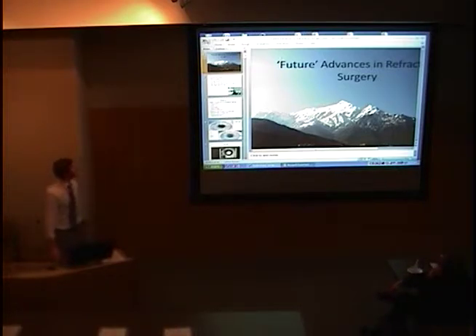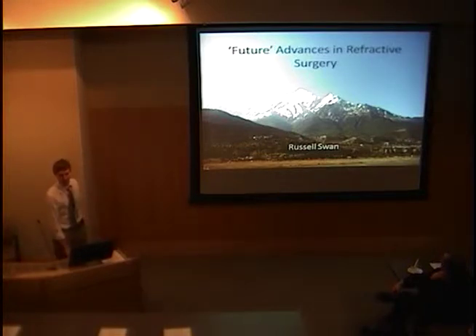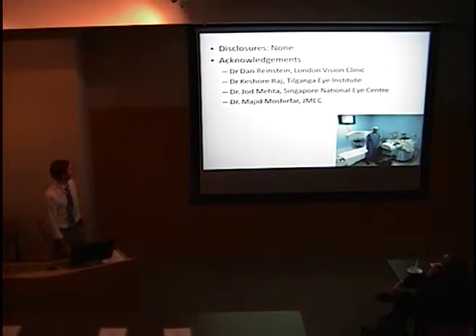The title of my talk is 'Future Advances in Refractive Surgery.' The 'future' is in semi-quotes because the two things I'll talk about are already being done — just not in the US. There's a picture from Nepal; as a fourth-year med student I spent a month at the Tilganga Eye Institute, and that's actually where I first learned about the first refractive procedure I'll be talking about.